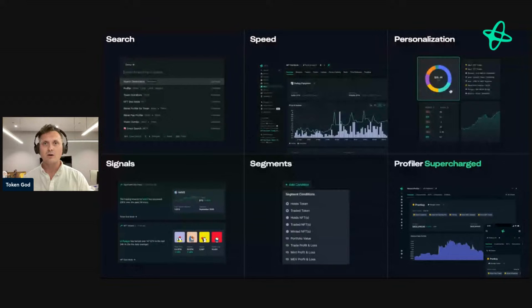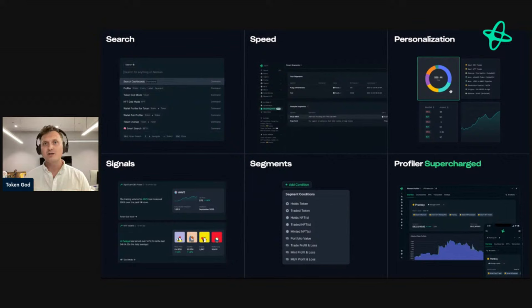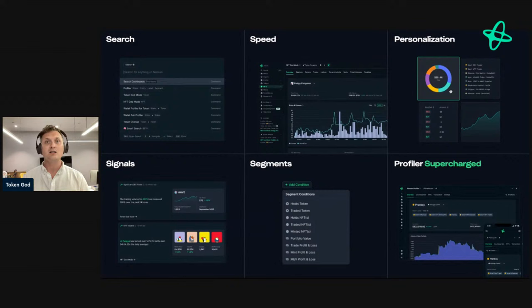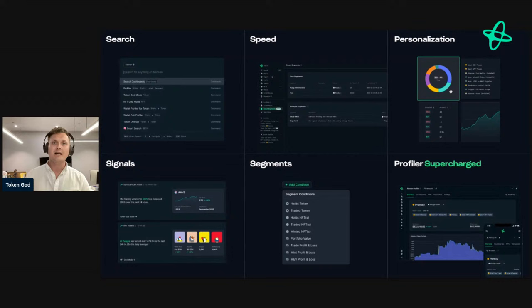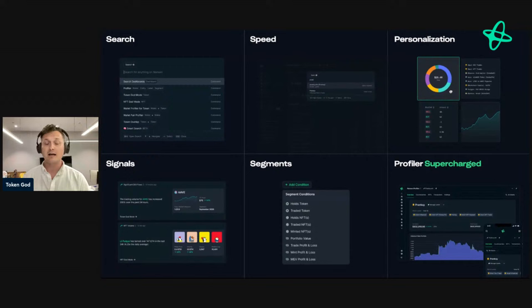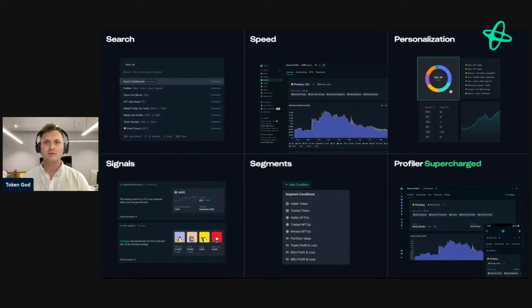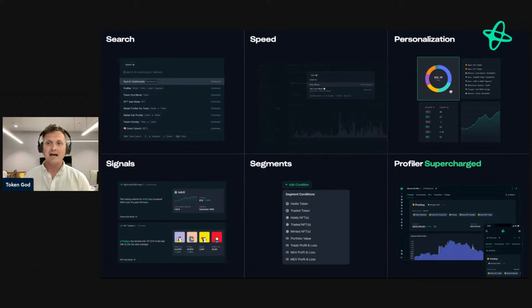We have a couple of novel features — brand new things you can't find anywhere else. The first is Signals. Our mission at Nansen is to surface the signal and create winners in the future of finance. Signals literally does that — it surfaces what's happening on-chain and uses AI and anomaly detection to highlight interesting events you should be looking at. Think of it almost like a Twitter feed, but instead of posts you're seeing actual interesting events happening on-chain pop up in your feed.